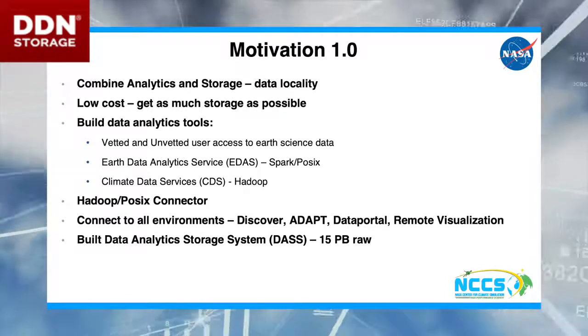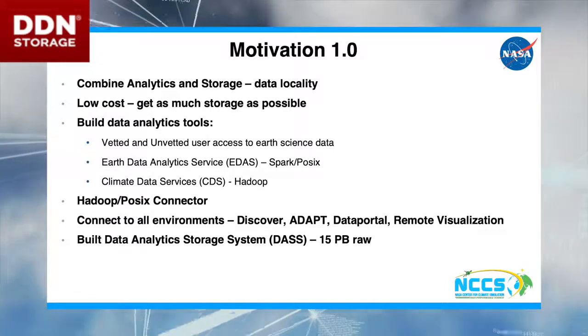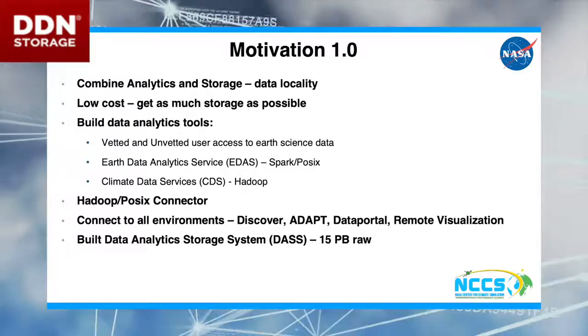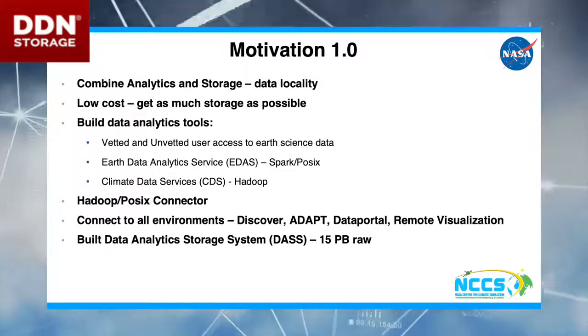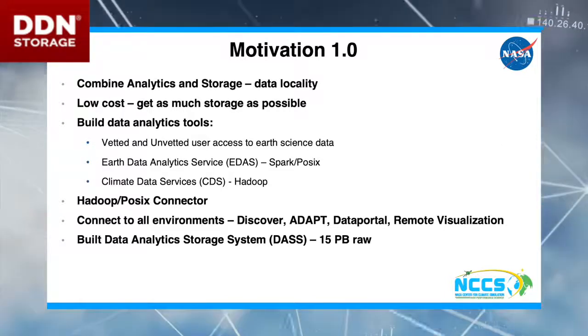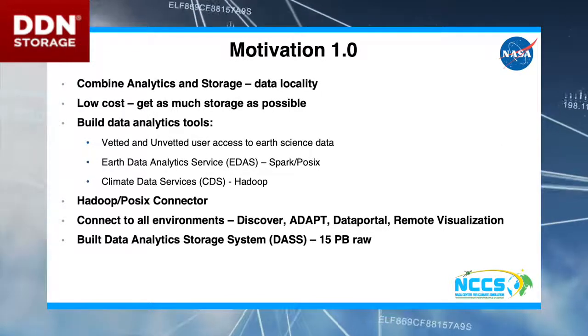We want to connect this to all our environments. We want to make sure everyone can use the data. So we want to get to Discover, which is our traditional HPC environment, and we want to be able to get to Adapt, which is our cloud environment and our remote visualization, as well as our data services, which are outward facing.